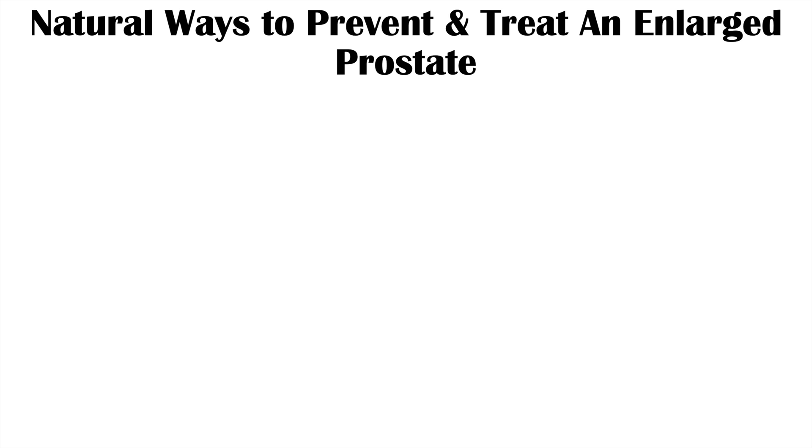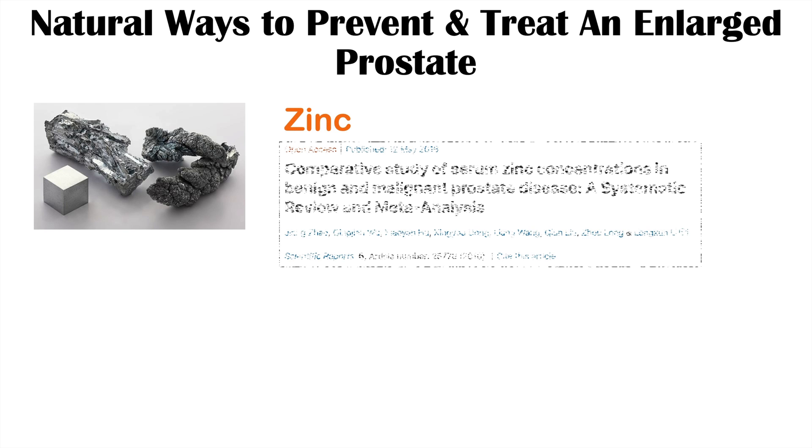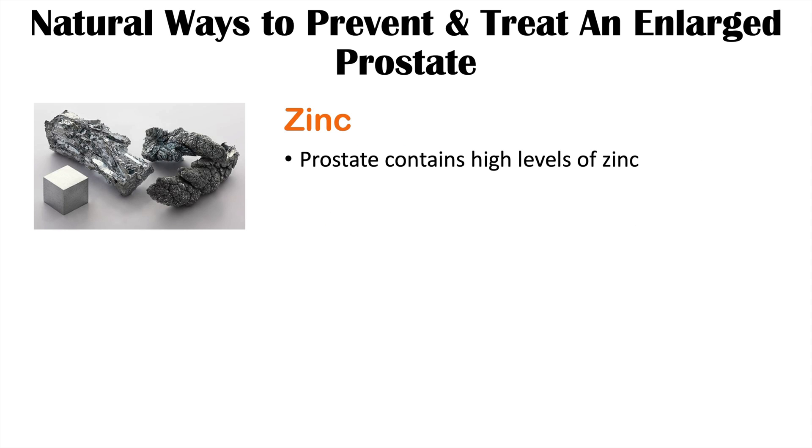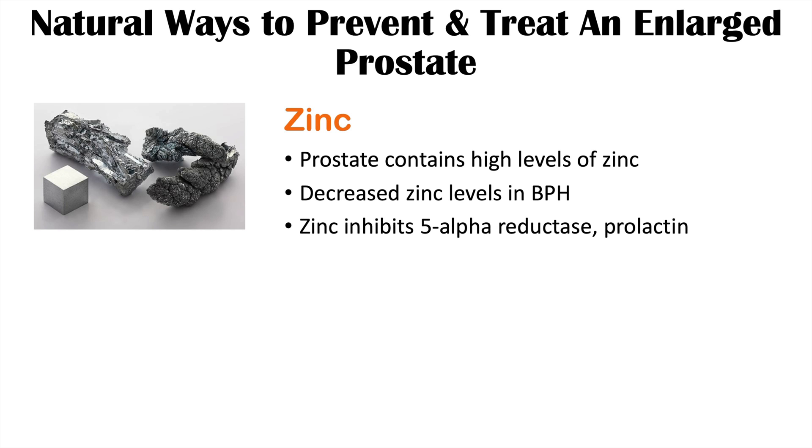Zinc is another useful dietary supplement, from the article 'Comparative Study of Serum Zinc Concentrations in Benign and Malignant Prostate Disease — a Systematic Review and Meta-Analysis.' The prostate contains high levels of zinc, and there is an association between an enlarged prostate and decreased zinc levels within the prostate itself. Zinc also inhibits 5-alpha reductase and prolactin.